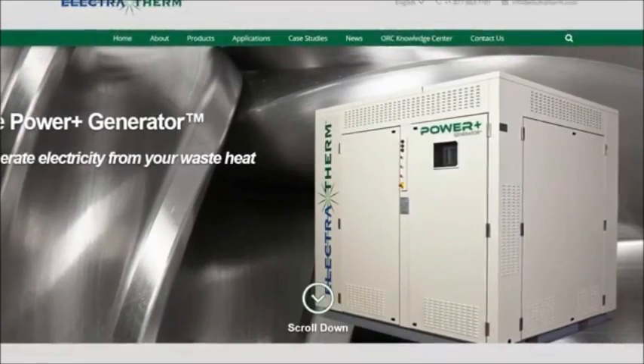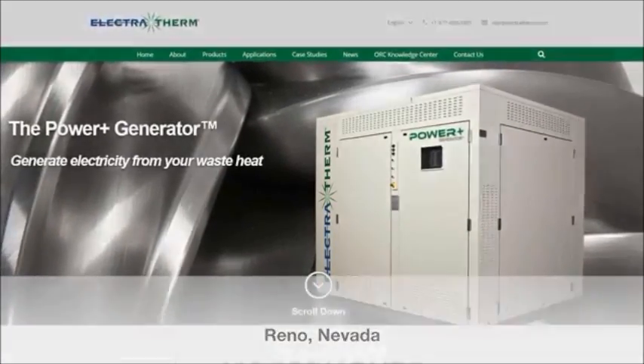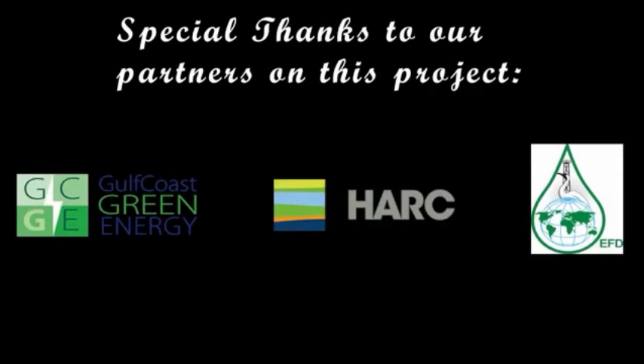Learn more about Electrotherm and its waste-heat-to-power technology at Electrotherm.com. Special thanks to our partners on this project: Gulf Coast Green Energy, the Houston Advanced Research Center, and its Environmentally Friendly Drilling Systems Program.